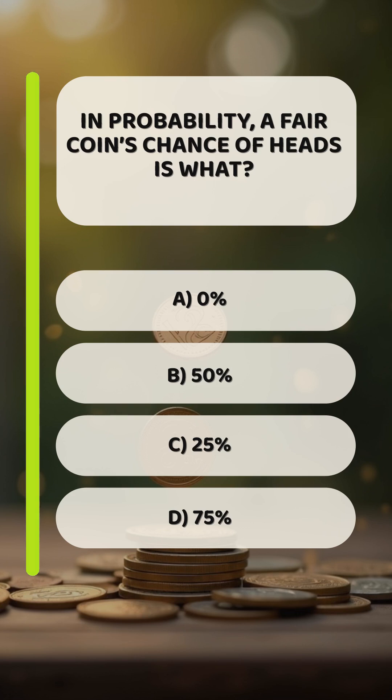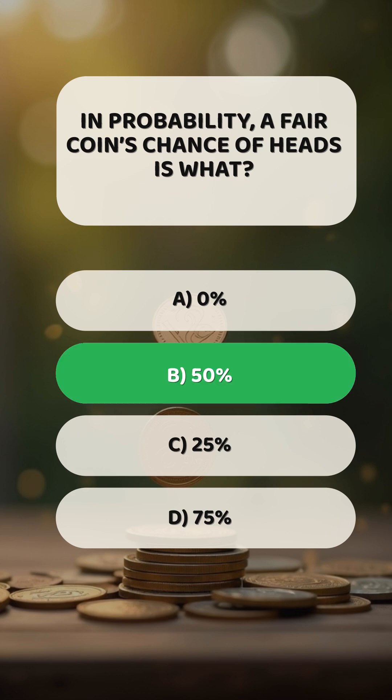In probability, a fair coin's chance of heads is what? B: 50%.